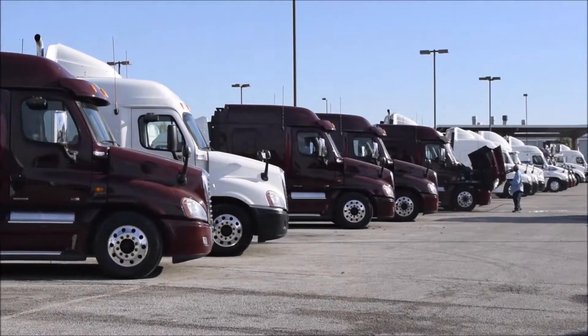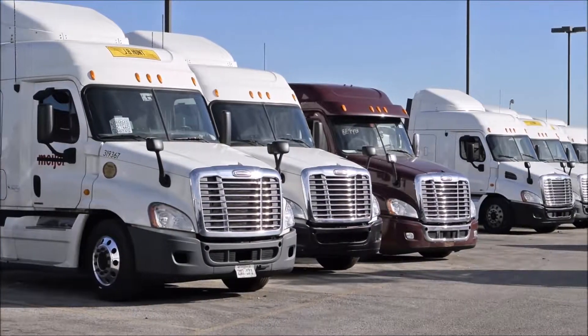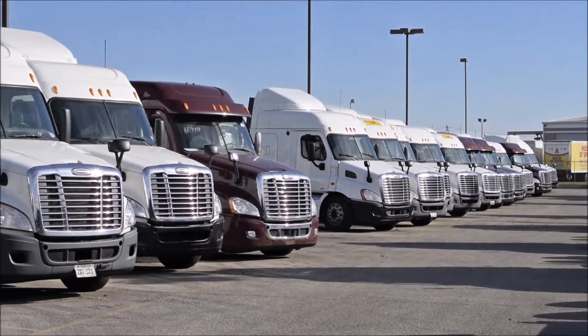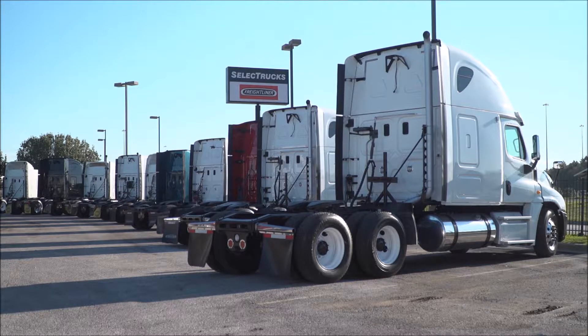Our trucks go through a rigorous inspection where repairs are completed by factory-trained technicians. They are also professionally detailed inside and out and a new sleeper mattress installed. Freightliner used truck warranties available for up to two years, 200,000 miles.